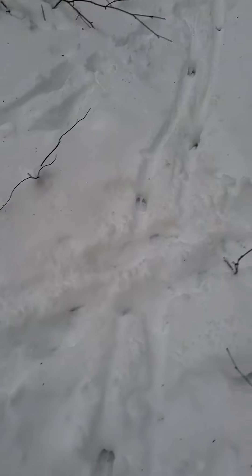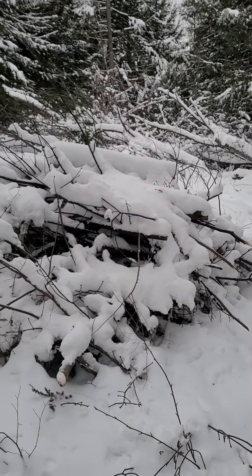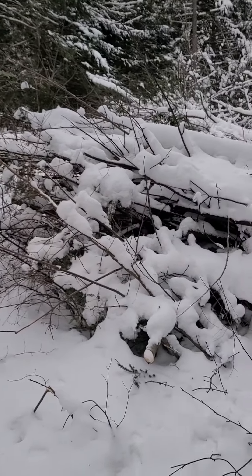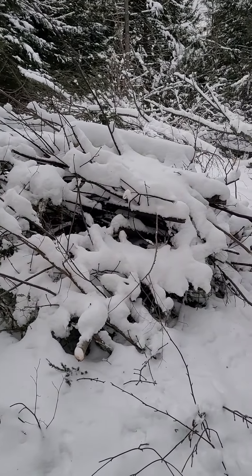Here's another deer track, covered by a moose track, but here's the deer. They actually took a lot of the brush and the tops and piled them up — this will actually be good habitat for snowshoe hare.